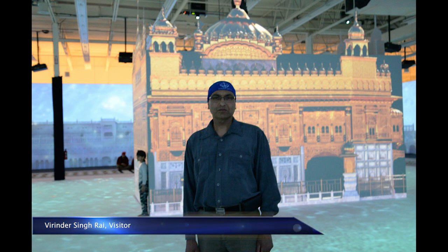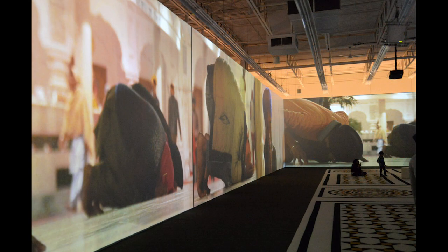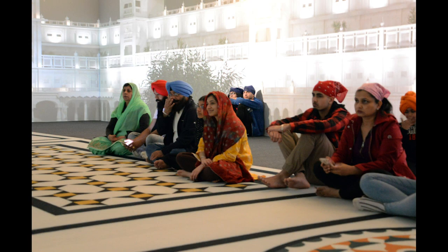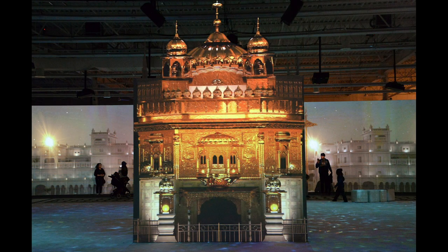It's a different experience. You go to a museum — this is like a museum but a different kind of thing. You have to put in effort and try to understand what it is, but basically it shows you 24 hours, from night to day, of whatever goes on at the temple, with special effects of the surrounding, and that's amazing.